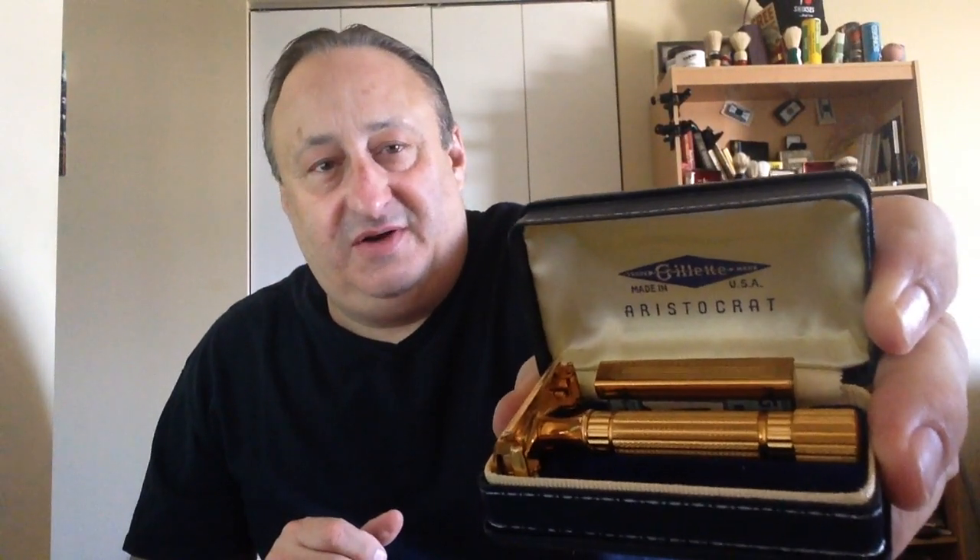Number 13 is the Aristocrat. Very nice razor. Not an aggressive razor, but not that mild. A real nice razor — it also has a nice bank in here for the blade. So I rated this next.